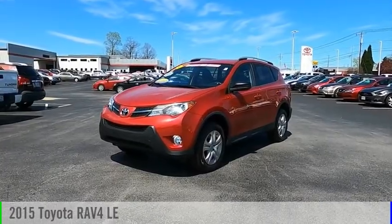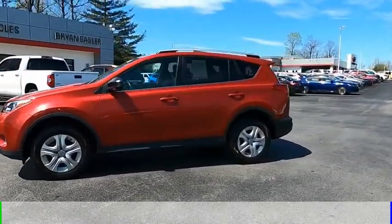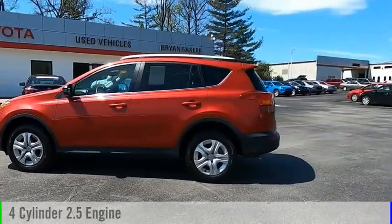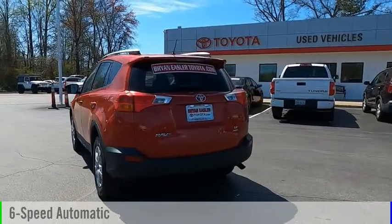Come test drive the 2015 RAV4. This vehicle is powered by an all-wheel drive, four-cylinder, 2.5-liter engine, and comes with a six-speed automatic transmission.